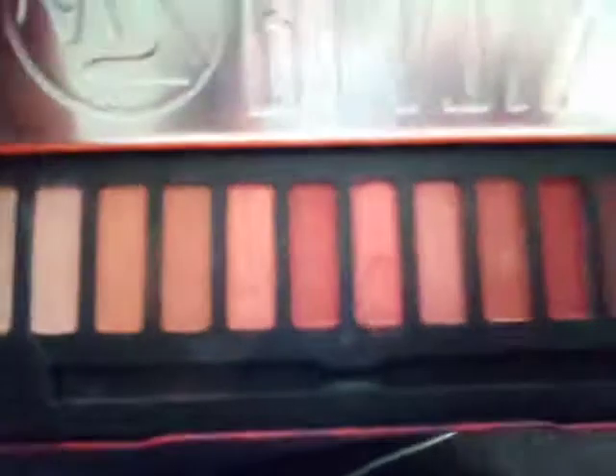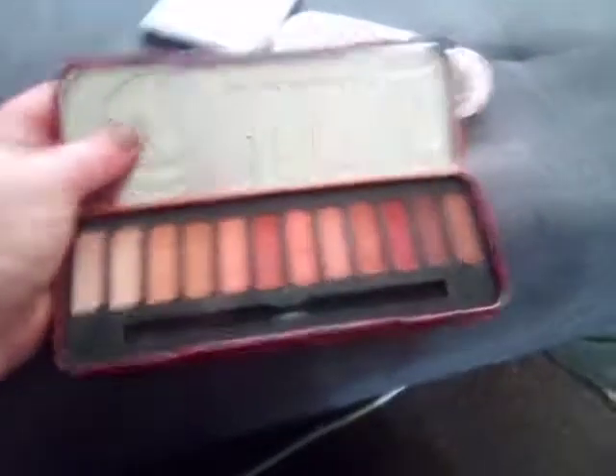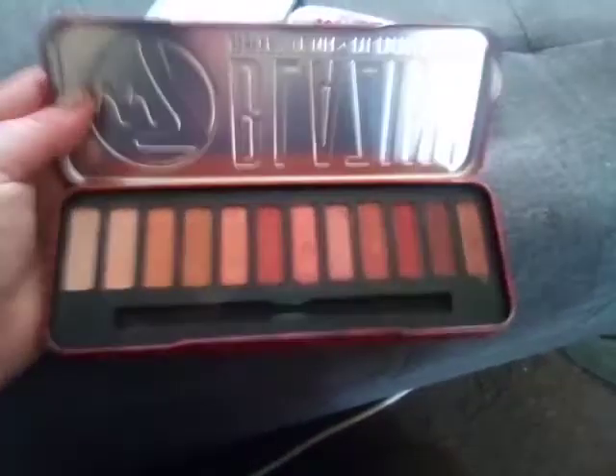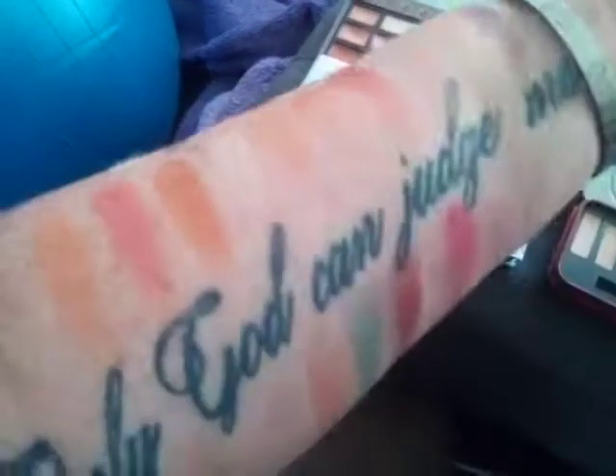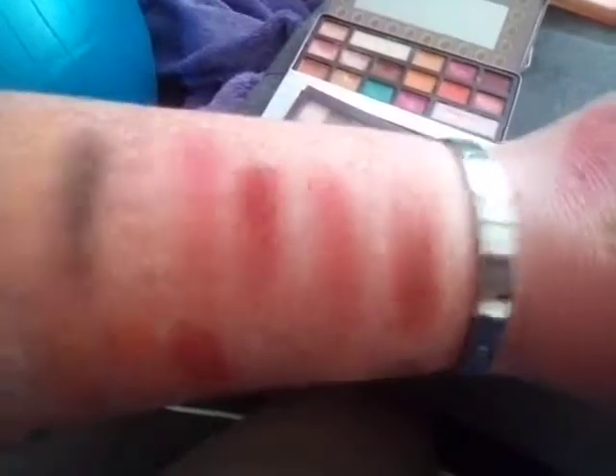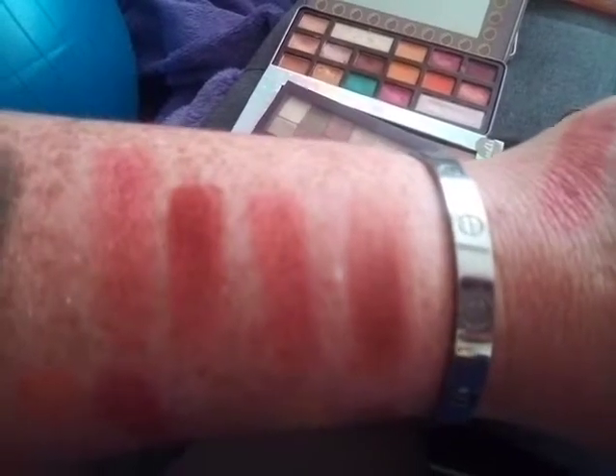Also from W7 we have their Blazin, which was a dupe of Naked Heat. Life's a Peach came out after this, but W7's shimmer shadows have always been their best shadows and this entire palette I thought was quite good. Those shades there are lovely.